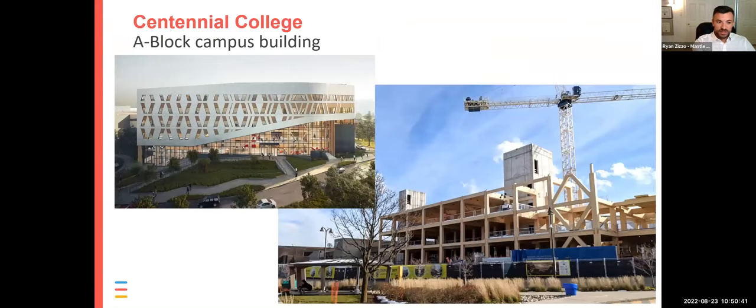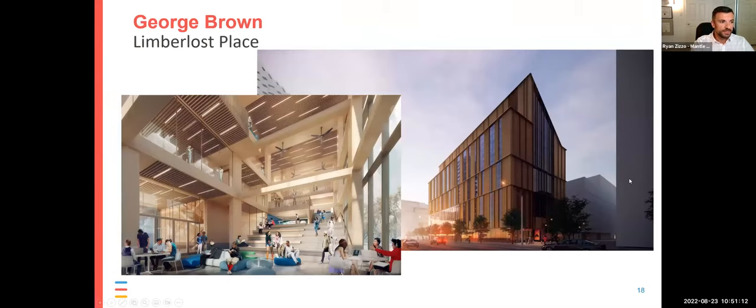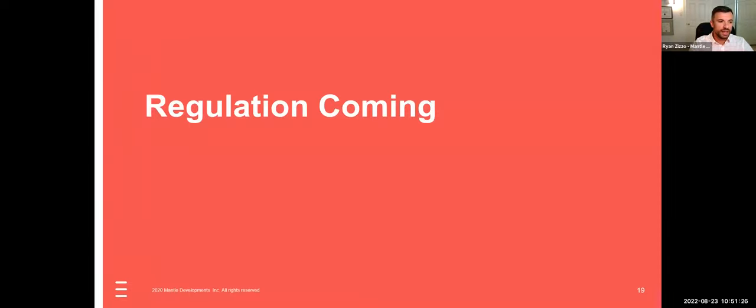We presented these results to Waterfront Toronto, who were quite shocked. They had a whole book of rules around requiring efficient mechanical systems but no guidance around low carbon materials. This showed them there's more bang for your buck if we focus on both together, and we're leaving a lot of reductions on the table if we don't discuss the carbon impact of materials. There are a few more slides showing recent mass timber projects under construction or design across Ontario in higher education — Centennial College, University of Toronto's mass timber tower at Varsity Field, and Limberlost Place at George Brown College near the waterfront.